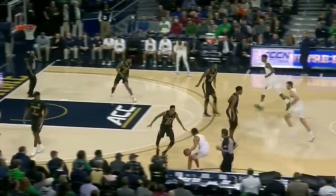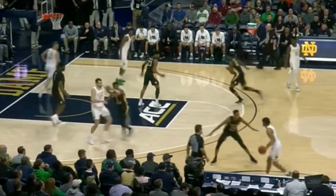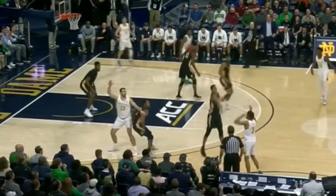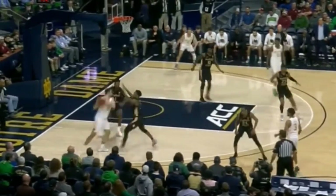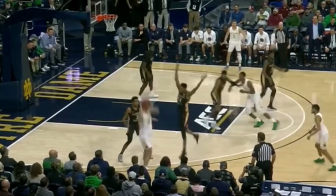The first thing that stands out about Vassell is his length. He stands at 6'7 with a wingspan that looks and acts much longer than the 6'10 it's often estimated to be. This allows him to be a dominant perimeter defender. Look how this length disrupts his entry pass, and then he turns and is able to strip the ball out of John Mooney's hands at its highest point.